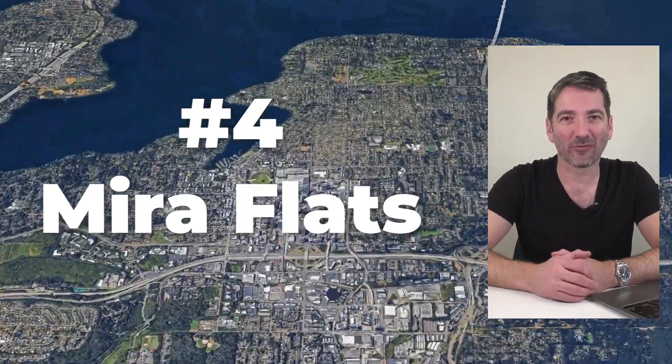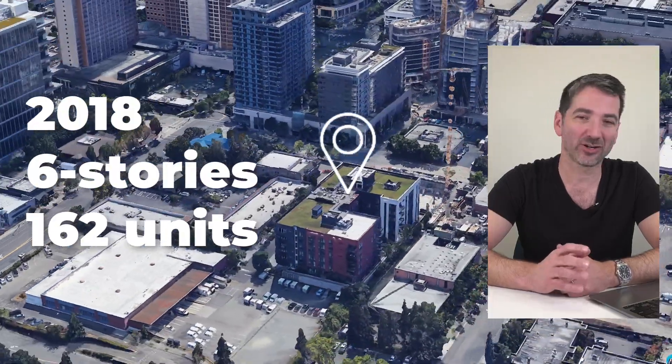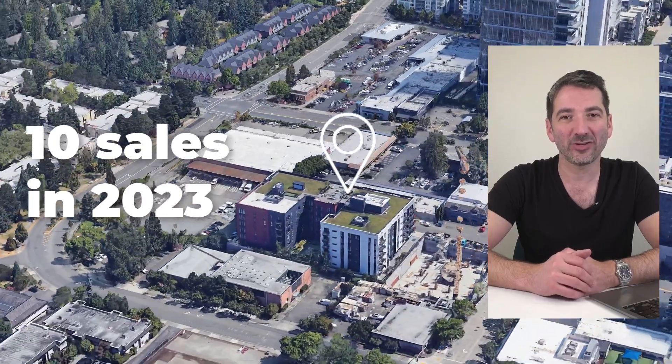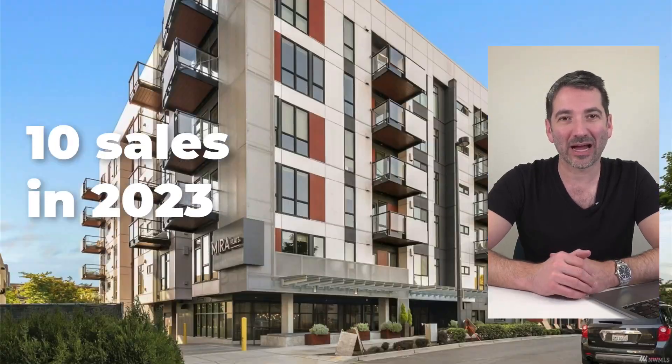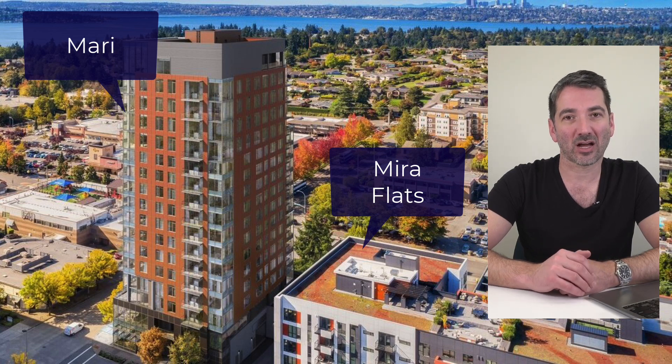Coming in at number four is Mira Flats. Mira Flats was built in 2018. It's a six-story, 162-unit condo building in downtown Bellevue. Last year, 10 units sold there. What I love about Mira Flats is its downtown Bellevue location — steps to everything. If you like the Mira Flats location but want something newer, Mari is being built just to the south. It's a mid-rise, 138-unit condo building with lots of condos still to sell, completing in spring of 2024.